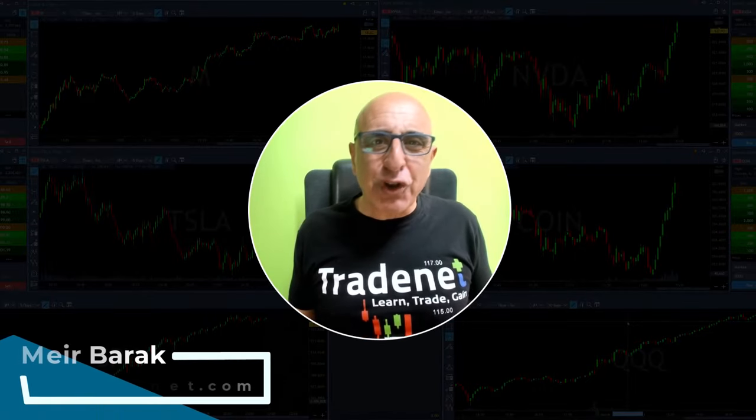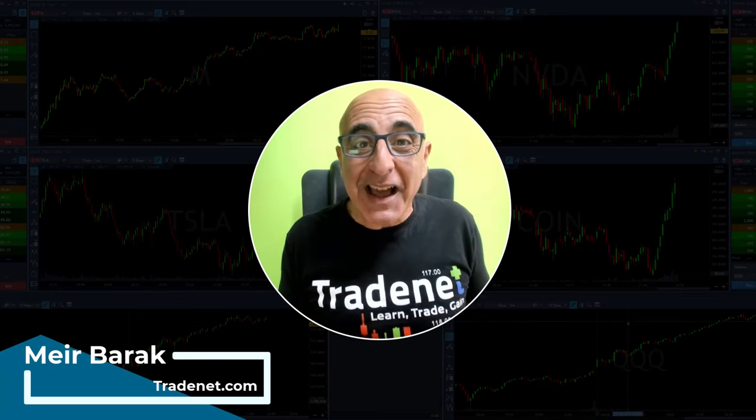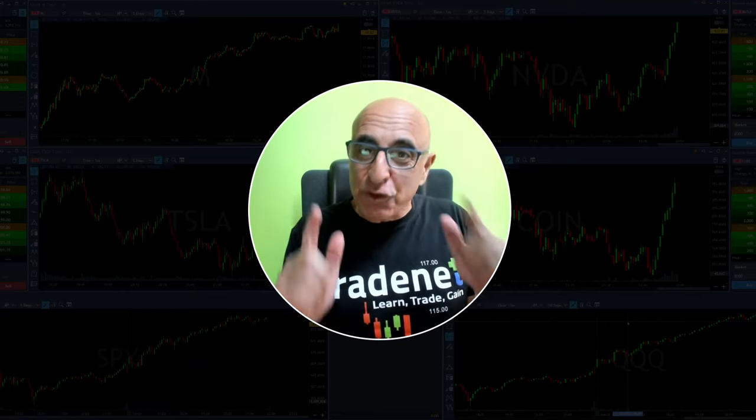Hi everyone, it's Meri Barak from Trade. Thank you for joining my live trading session where you're about to see me trade live and watch my P&L live. Markets are going to start slightly up today — it's Monday, first day of the week, should be interesting.